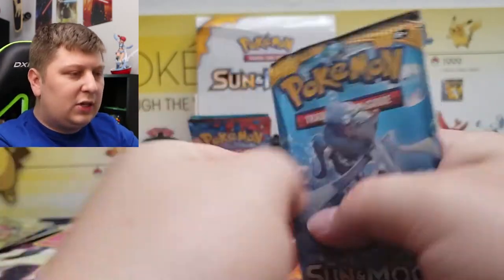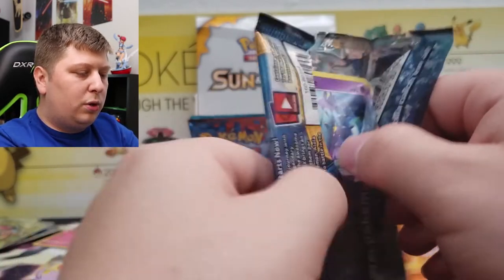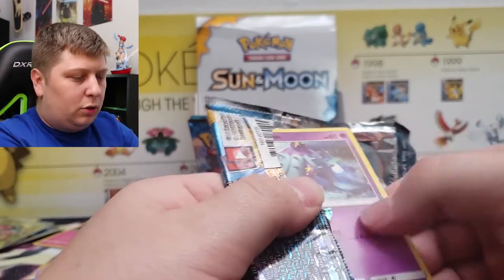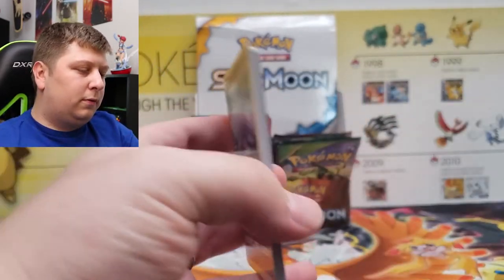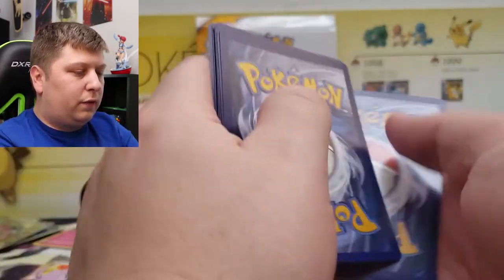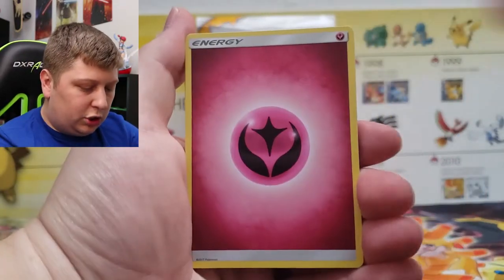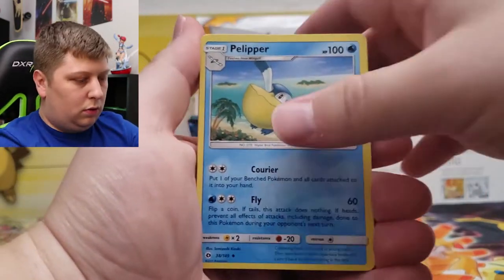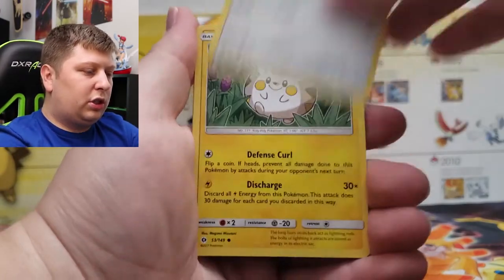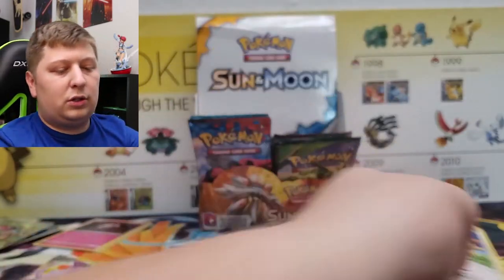Next up, Sun Moon Base — one of two sets I've actually completed to its fullest and had a Master Set. Sun Moon Base is one, and Jungle is the other. Four to the front. We've got a Fairy Energy, Pelipper, Timer Ball, Pinsir, Mareanie, Stufful, Togedemaru, Alolan Grimer, Fomantis, Snubbull, and Starmie.